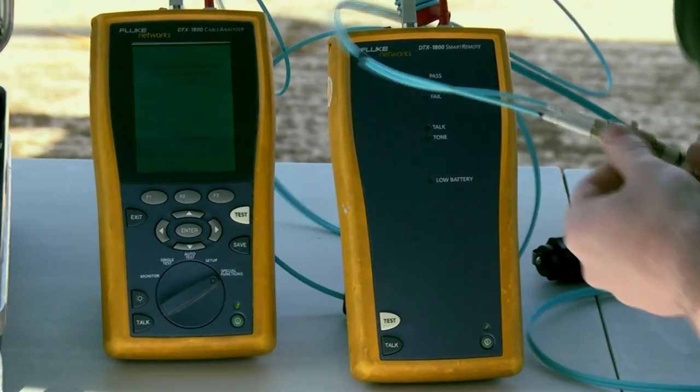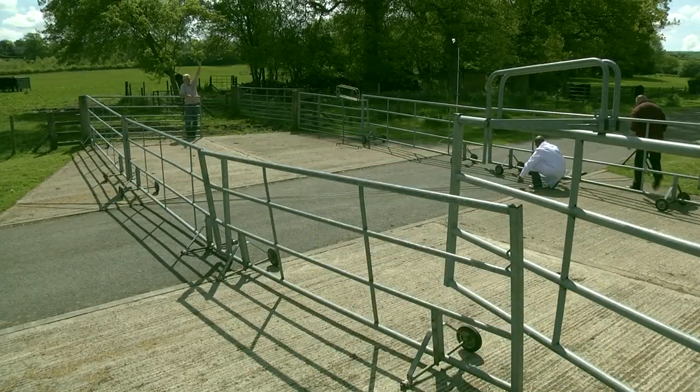These measure attenuation, which is basically the loss of a cable. We've taken some measurements before we laid the cables out. We're going to take some measurements after the cattle have run across them and we're going to see if there's a difference.